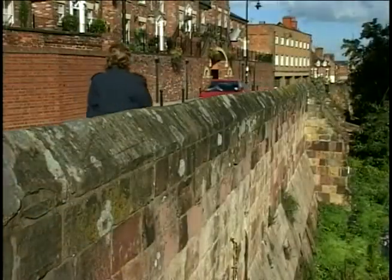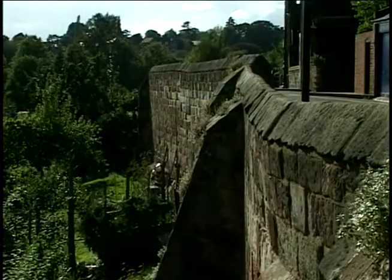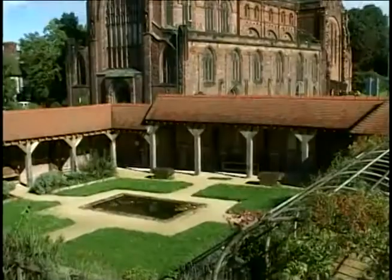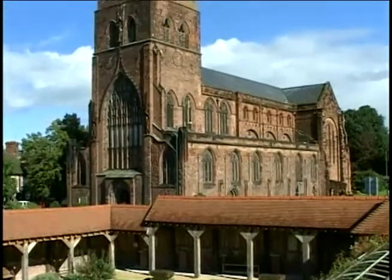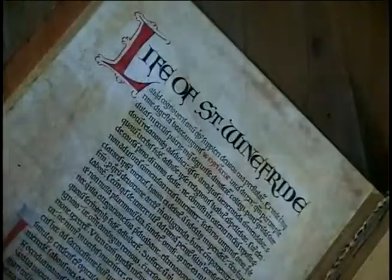Shrewsbury already had five churches when the Normans invaded. Later it was Edward I's base for the campaigns against the Welsh. Shrewsbury, its castle and Benedictine monastery, is the spiritual home of the fictional medieval detective, Brother Cadfael. There's always someone trying to solve an age-old murder.